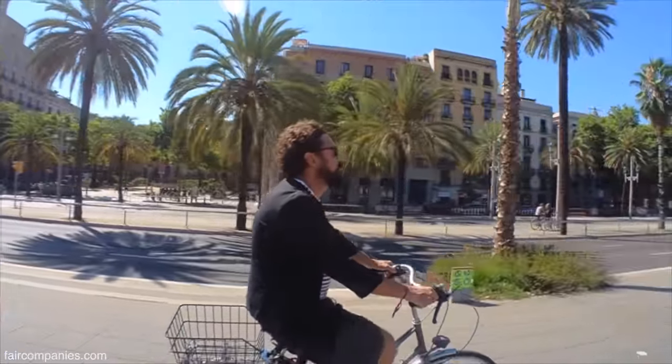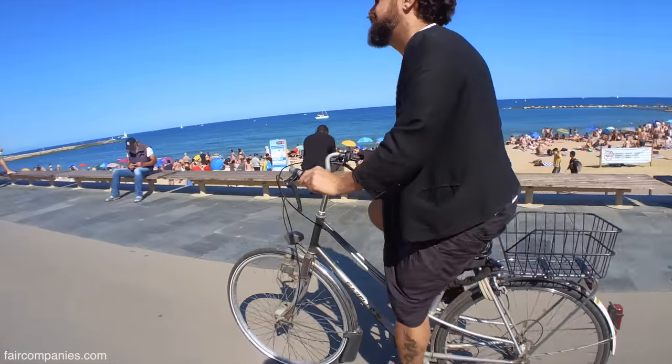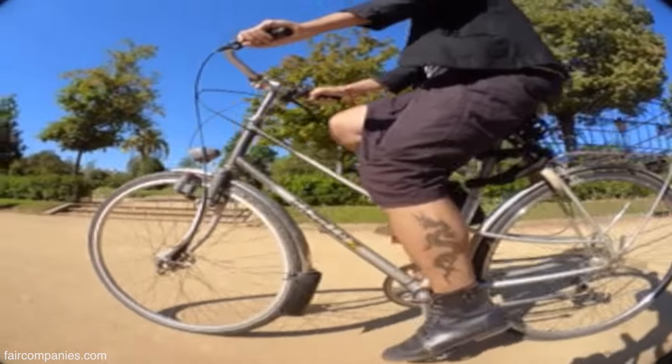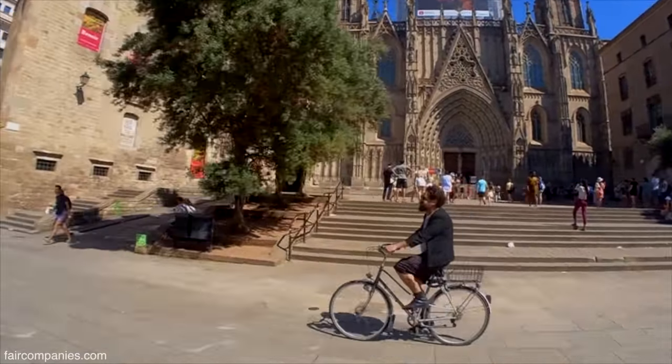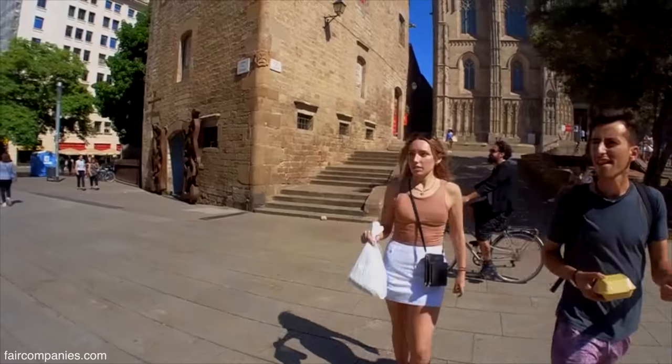This is Giuliano Lima. He makes shoes from old tires. He lives in Barcelona, where pretty much everything in his life is recycled.